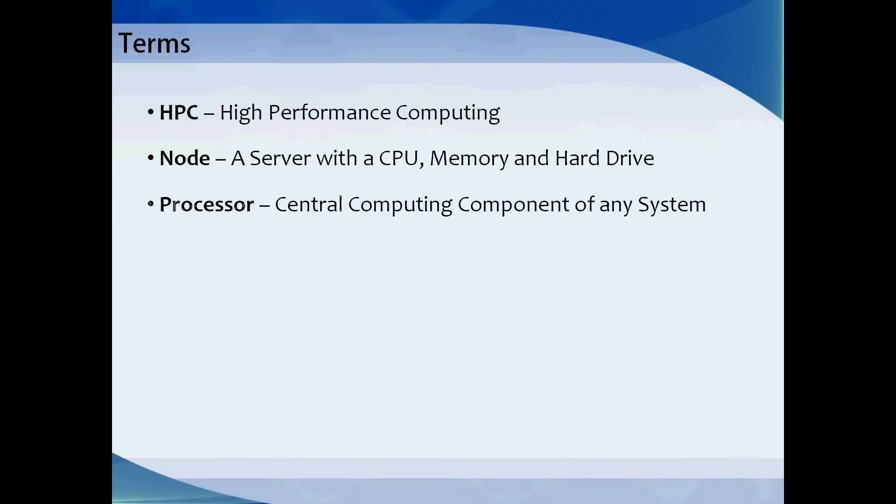A processor, or CPU, is the central computing component of any system. It performs all of the mathematical calculations that make the computer work. Modern processors have multiple cores of execution. For the most part, each core acts like an individual processor — you may have heard the term dual-core or quad-core processor.